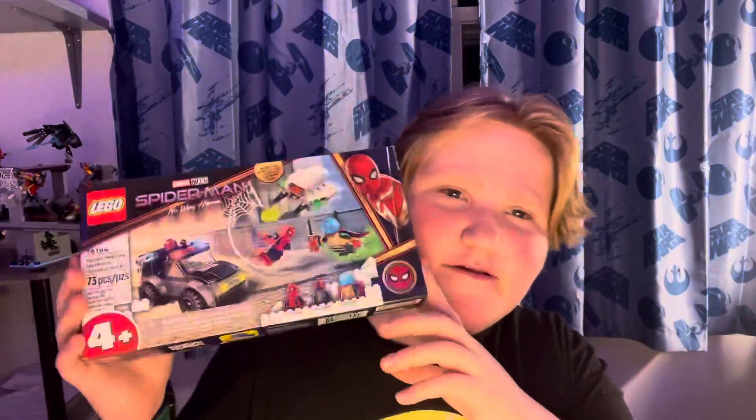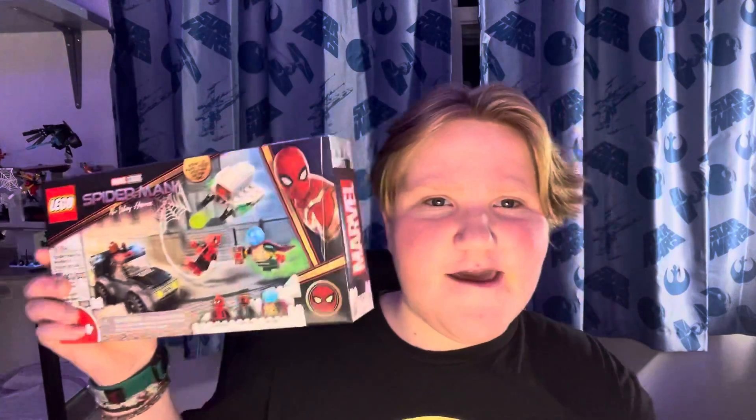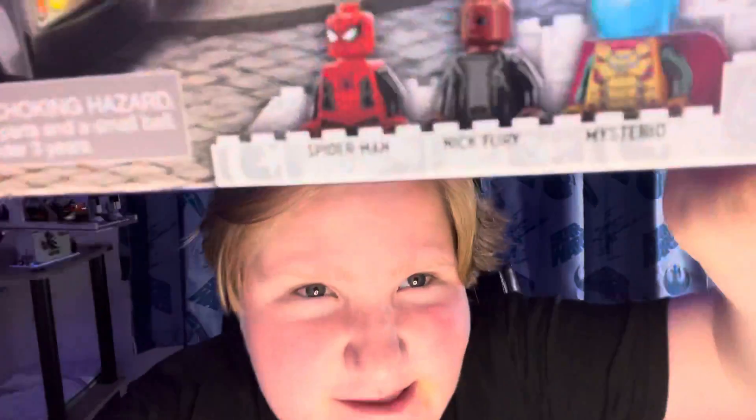The first set — this is not new, but who cares — this is the Spider-Man versus Mysterious Drone Attack set. I got this set for pretty much one reason, and that is the Spider-Man figure.